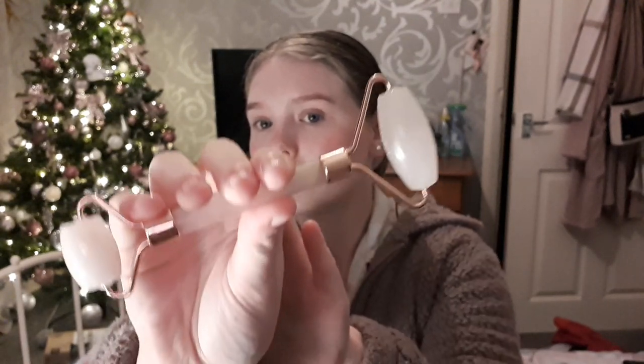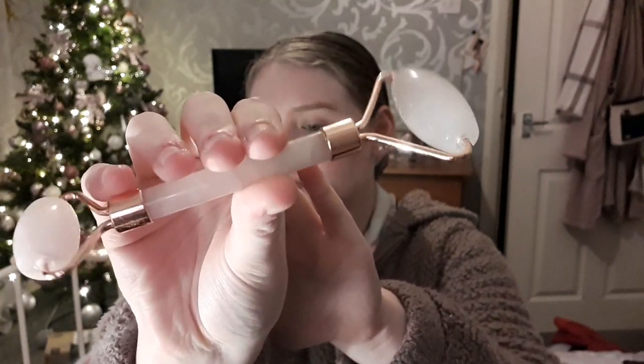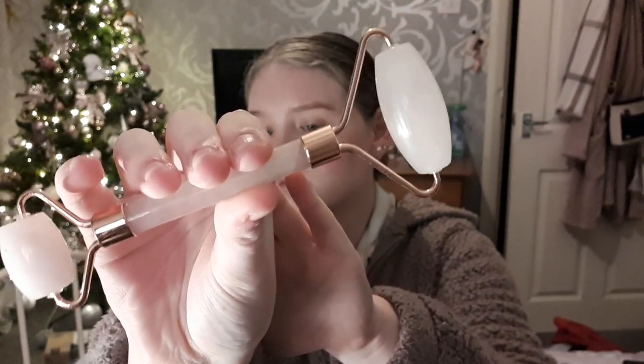After I've rubbed all of the moisturizer in, I'm just going to go over my face with my face roller just to massage my skin — and honestly this feels so nice.